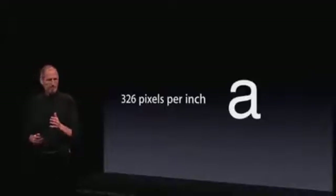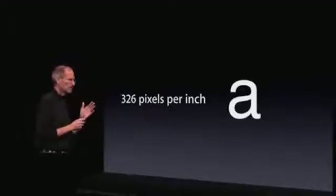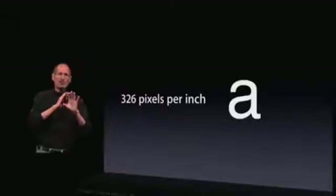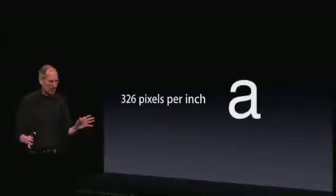The Retina Display has 326 pixels per inch. There's never been a display like this on a phone. People haven't even dreamed about a display like this on a phone.